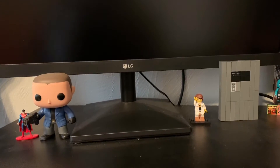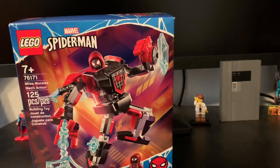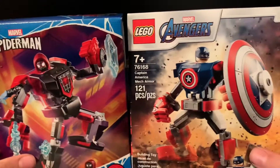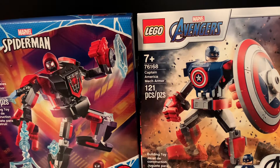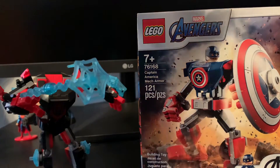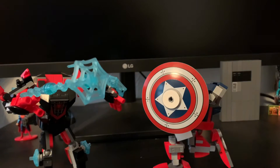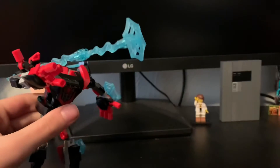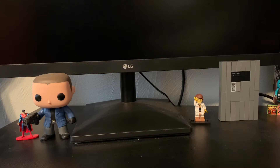The first two are the mech sets. I'm usually not a fan of mechs, but these ones come with great figures — especially the Miles Morales one right here. I also have the Captain America one. I like these sets mostly for the minifigures, but they're actually not that bad. It's kind of sad that we're getting another Spider-Man next month though.